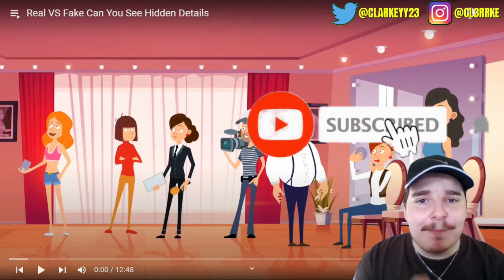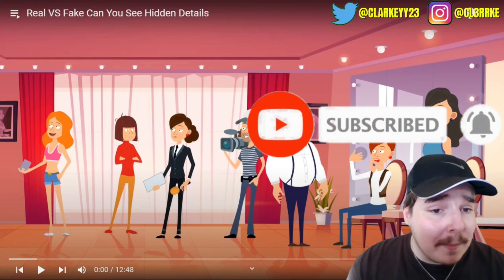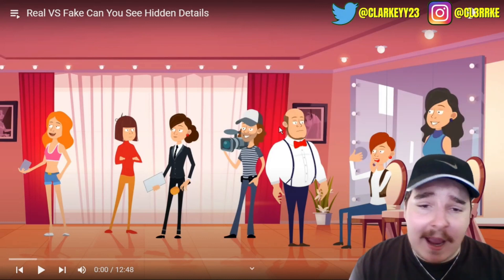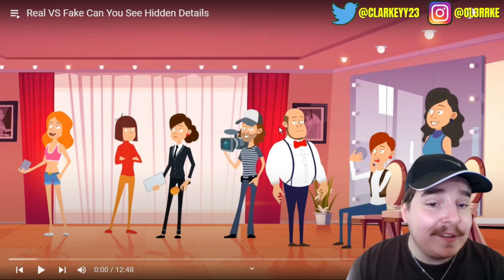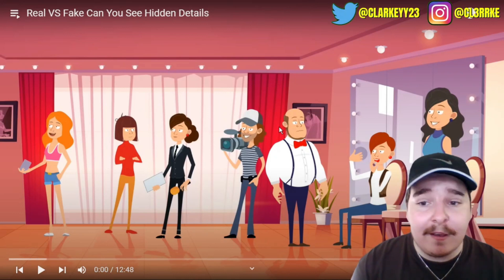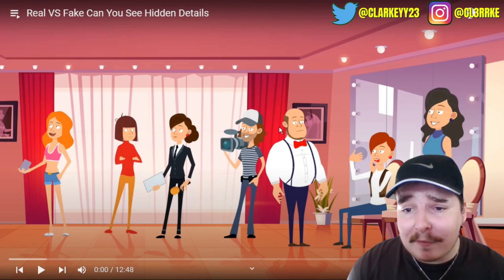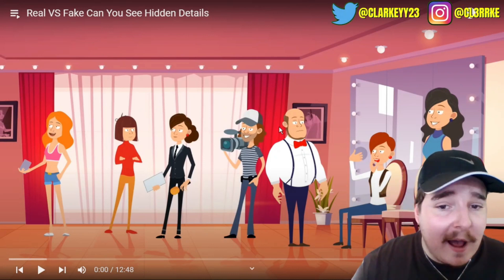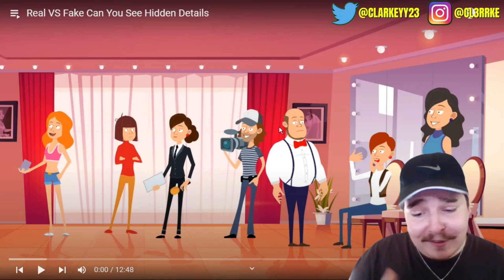Welcome back to the channel. Today we've got one of these brain teasers - 'real versus fake, can you see the hidden details?' If you guys are new, subscribe. If you want me to do more of these, send them through. These are always fun but super hard and very frustrating. Let's get straight into it.